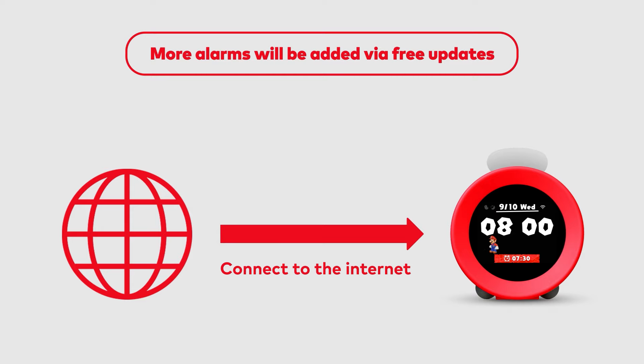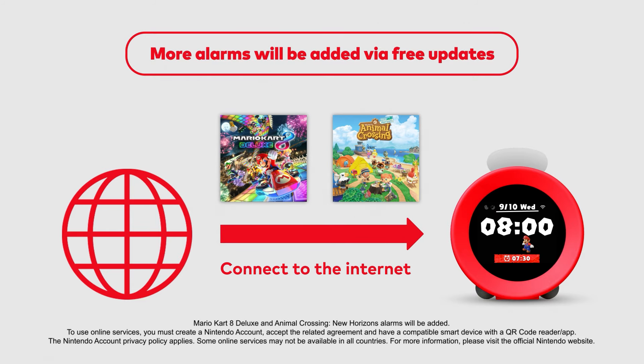And when you connect to the internet, you can get more alarms as free updates as they become available.